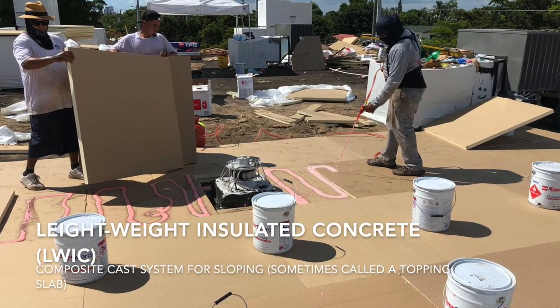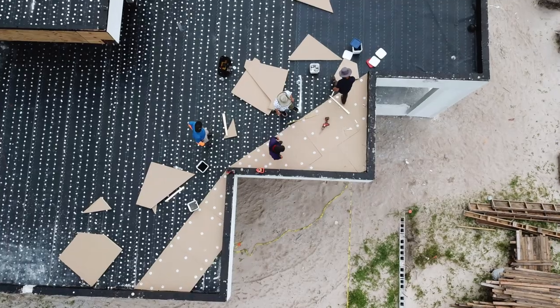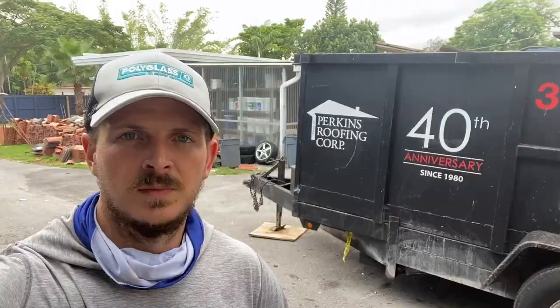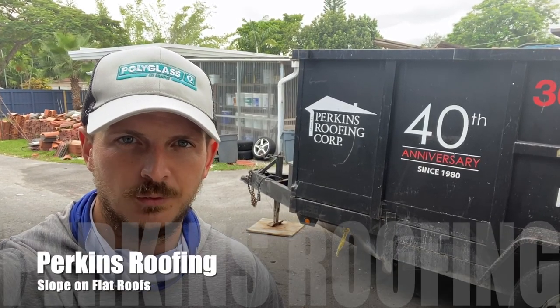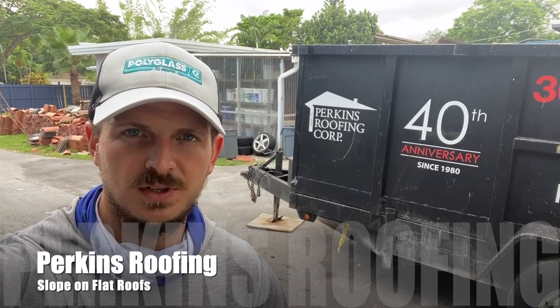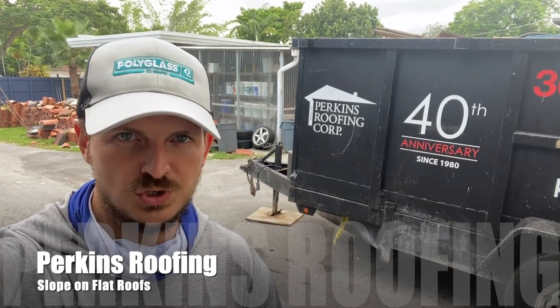A lot of lightweight concrete contractors won't do projects under 50 squares, meaning you're looking at 5,000-plus square feet just to get the truck in. The expense is pretty vast when re-sloping flat roofs — so much that a lot of flat roofs can be more expensive than doing nice tile or metal roofs. As you can see, there's nothing simple about flat roofs or sloping flat roofs, especially if you're doing it the right way. If you enjoyed this video and it helped or educated you, please like it and follow us on YouTube.